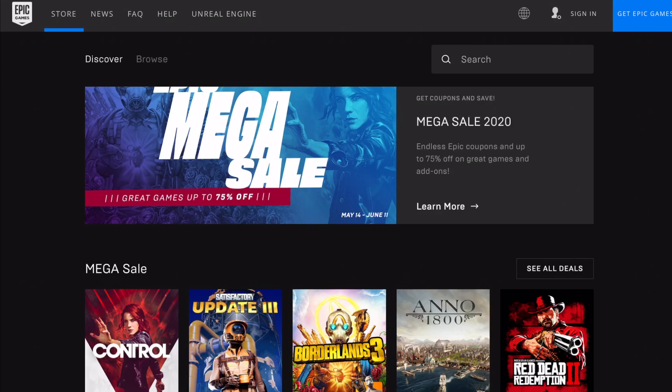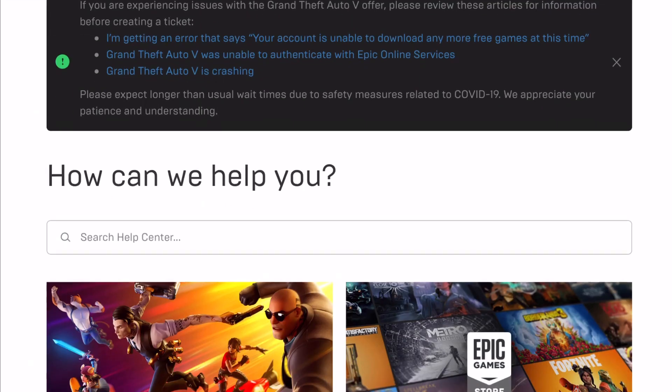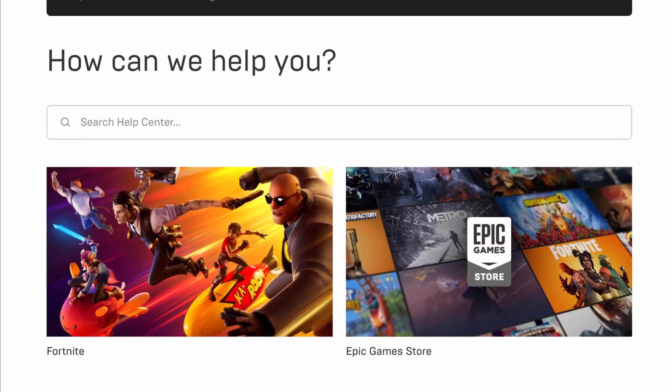Getting right into this issue, what you want to do is head over to the Epic Games website. You'll notice it says in the top left: Store, News, FAQ, Help, and Unreal Engine. You want to click on Help. Once you're on Help, it'll redirect you to the Epic Games Help Shift website.